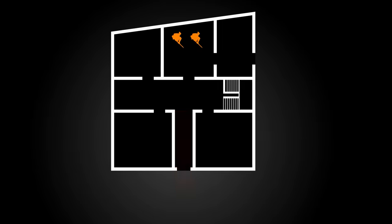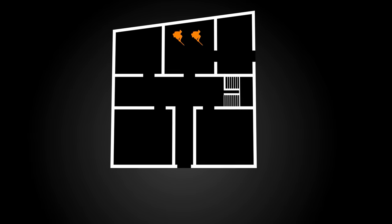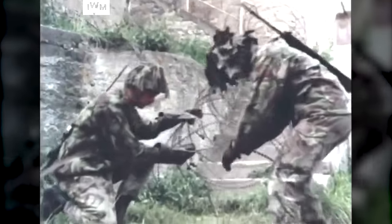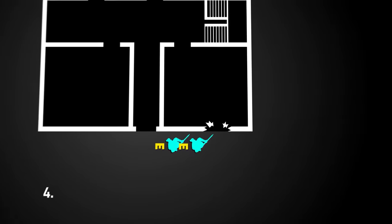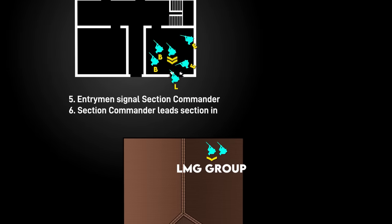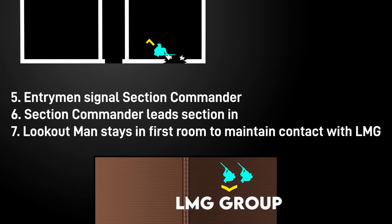Doors are dangerous for similar reasons as roads — a choke point the enemy is expecting — so they should be avoided. If a window is not a viable entry point, a breach may be explosively created by a supporting tank, anti-tank detachment, or pole charges — basically explosives attached to a stick. Because sappers and engineers will likely be busy with other tasks, infantrymen within the platoon and section itself must also be familiar with demolitions. After an entry point has been found or made, the entrymen chuck an HE grenade and clear the first room. They signal the section commander when done, who then leads in the rest of the section minus the LMG group. The lookout man lingers back to maintain contact with the LMG while the bombers start clearing the ground floor.